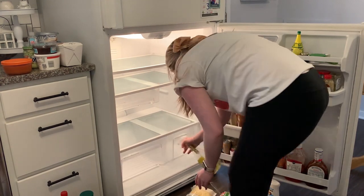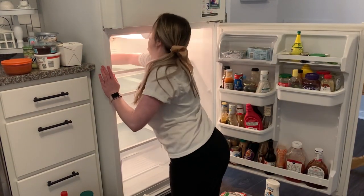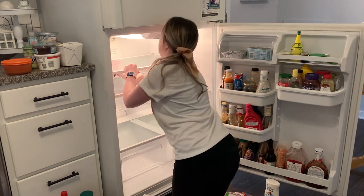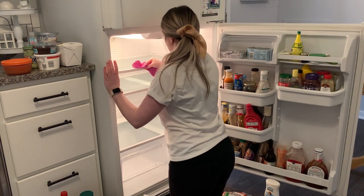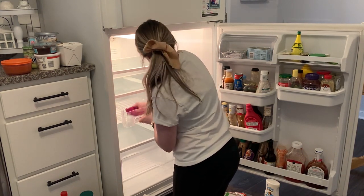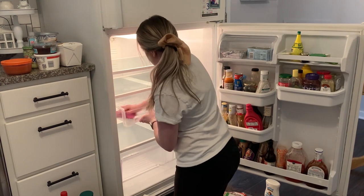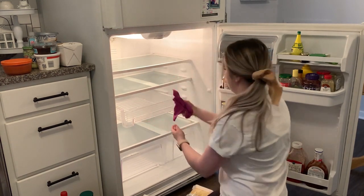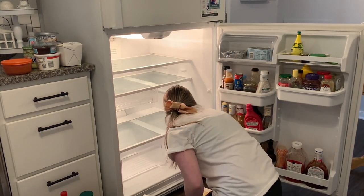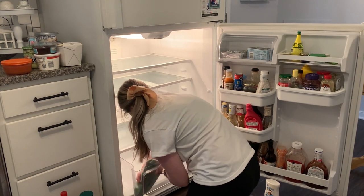Now we're moving on to cleaning my refrigerator. I spared you guys the details of pulling everything out because I'm really embarrassed as to how full it was and how badly it needed to be decluttered. I had to throw a couple of things away that had gotten shoved towards the back — I usually open up containers and they get shoved to the back of the fridge and I forget about them. When you're cooking for one or two people it's really hard to buy things in small quantities. I ended up pulling the drawers out and actually washing them in the sink — they needed a lot more of a deep clean than just wiping down with a microfiber.